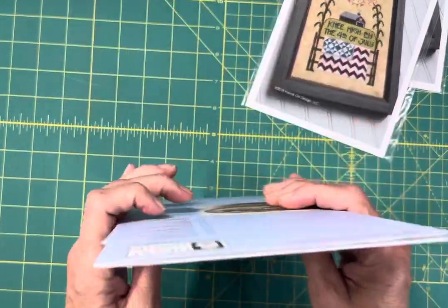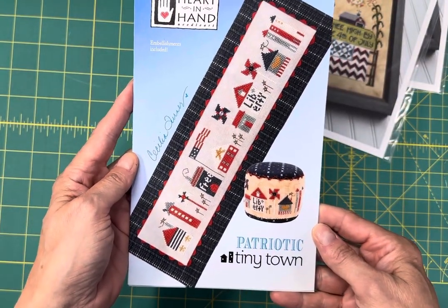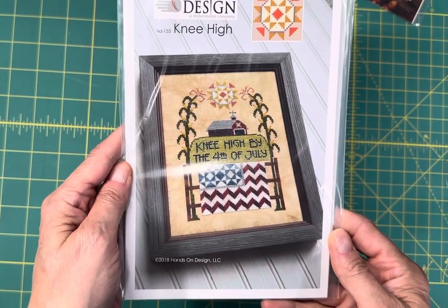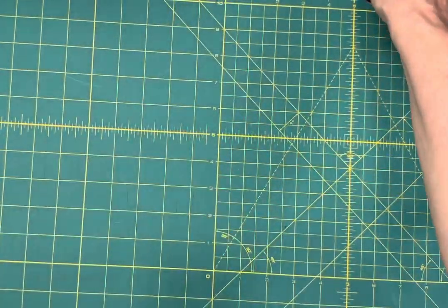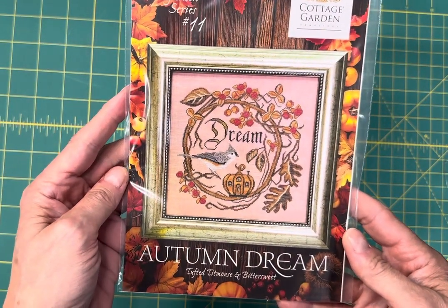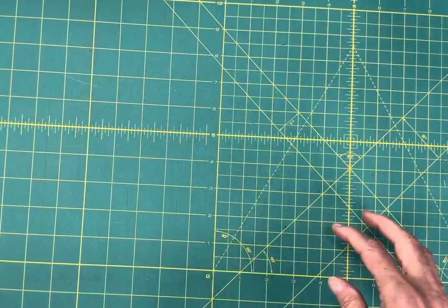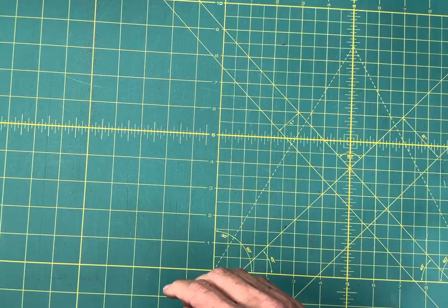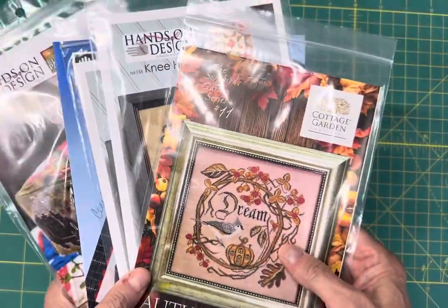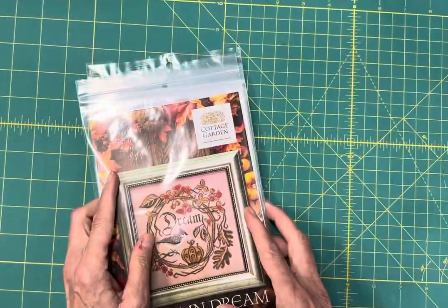Last couple: Patriotic Tiny Town by Heart and Hand is in stock. Knee High by the 4th of July by Hands On Design. And the last one is Autumn Dream number 11 in the Songbirds Garden Series by Cottage Garden Samplings. So I hope you saw something you liked — again, these are items that are now in stock at cobwebcorner.com. Happy stitching everybody, and thanks for watching. Bye-bye.